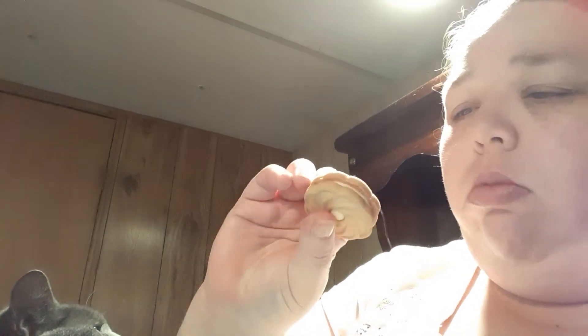I also have the lemon cream variety. I should have tried these first — it's amazing. I believe the cookie part is just maybe a vanilla, and then it's the cream filling that's just lemon.